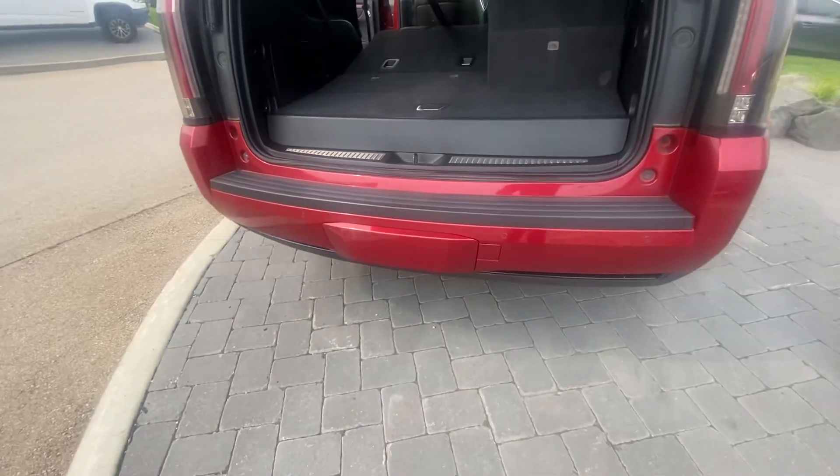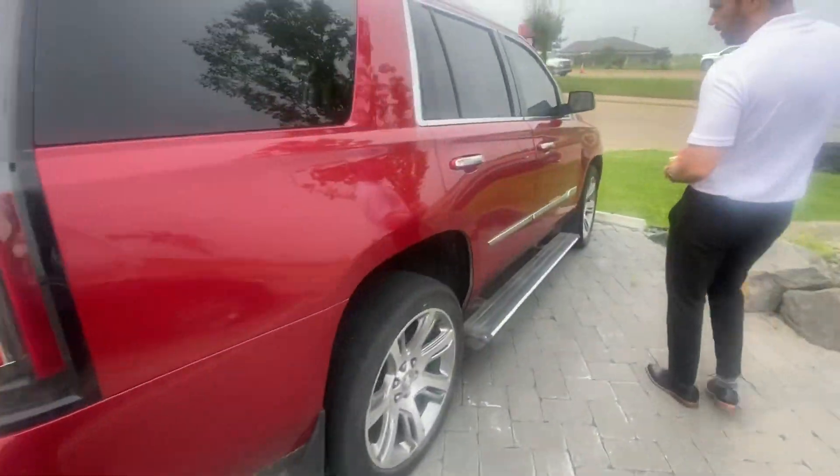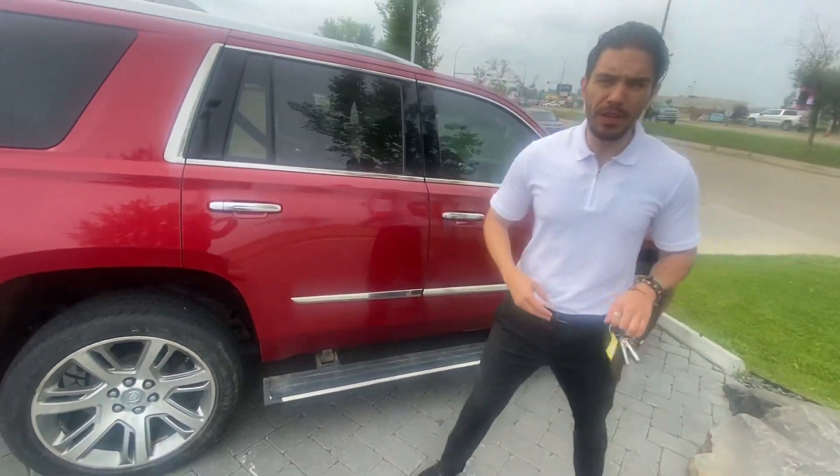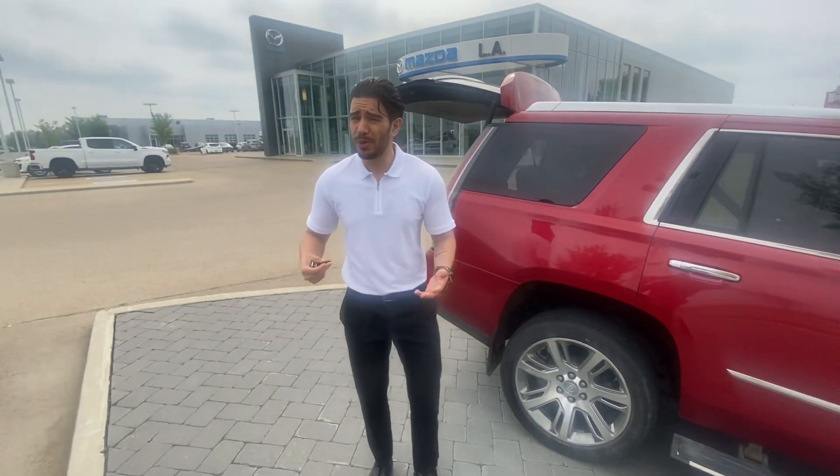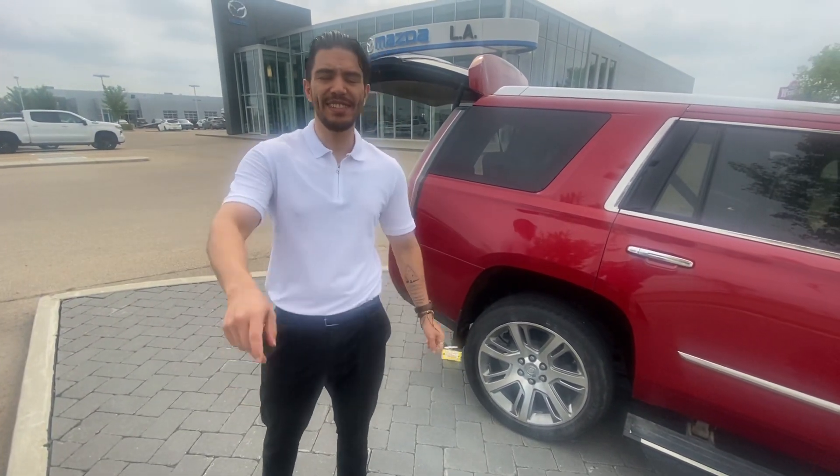Parking sensors at the back. Let me know if you want a more detailed video. And if you have any questions, call 780-986-9665. Have a good day.